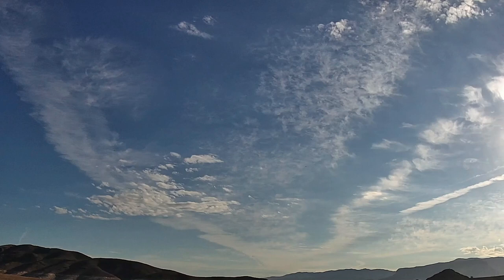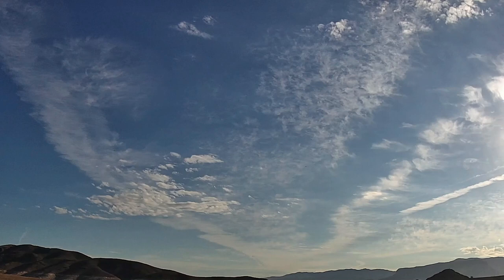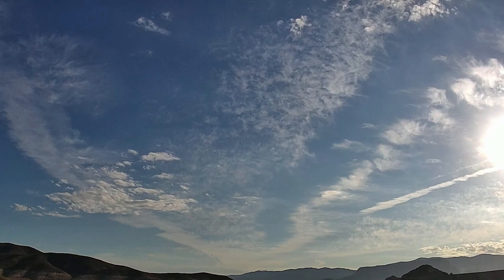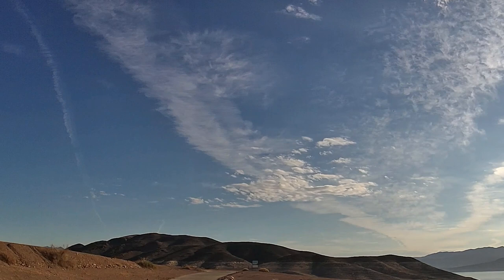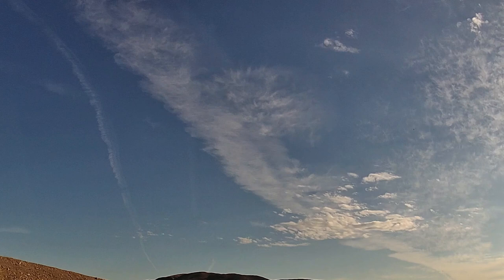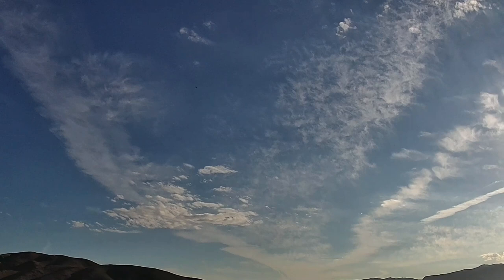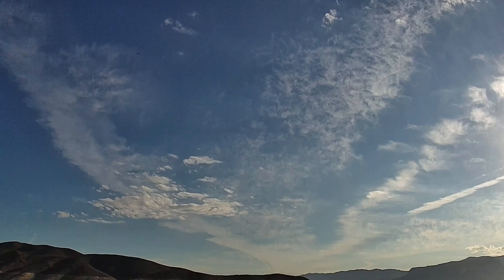Anyhow, this is about geoengineering — a large-scale manipulation of a specific process central to controlling Earth's climate. This is really quite interesting to me. It involves global climate control of the amount of solar radiation received by Earth and the fate of energy within Earth's system. Geoengineering proposals were first developed in the middle of the 20th century, relying on technologies developed during World War II, believe it or not.